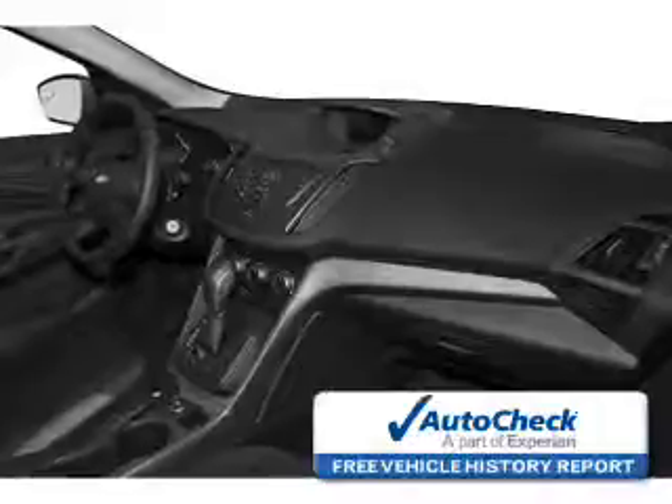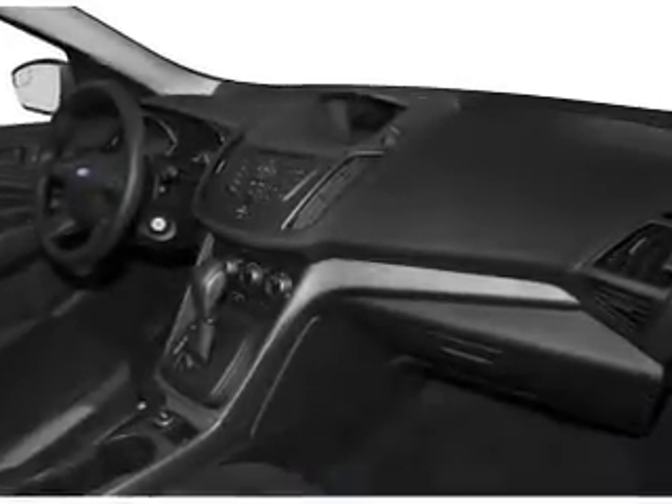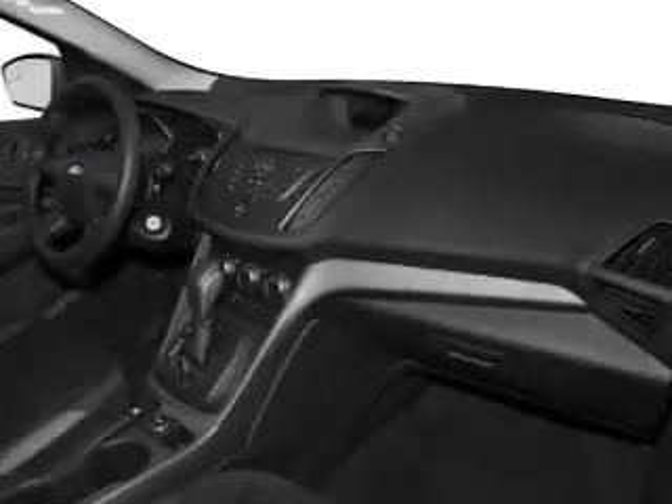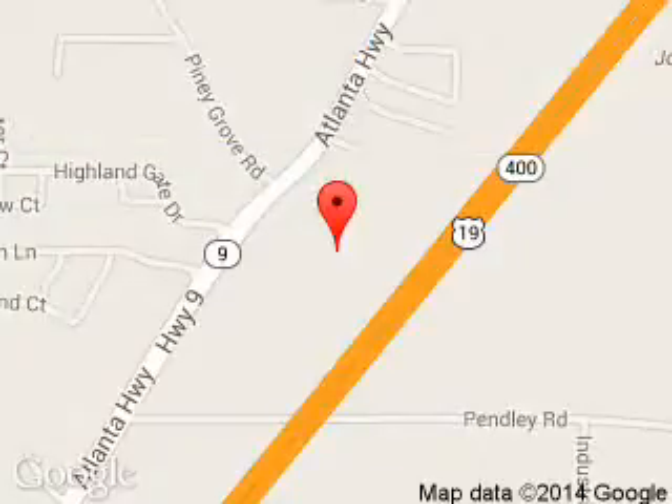Be confident in your purchase with an AutoCheck Vehicle History Report, the industry's trusted vehicle history provider. Great quality at a great price. Call or click to contact us today. Billy Howell Ford Lincoln is dedicated to doing everything possible to ensure that the experience you have selecting your next vehicle is a pleasant one. We are located at 1805 Atlanta Highway, Cumming, Georgia, 30040.